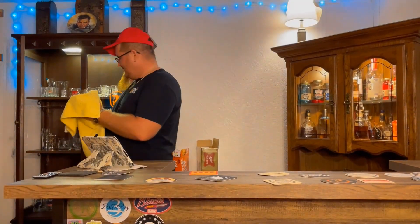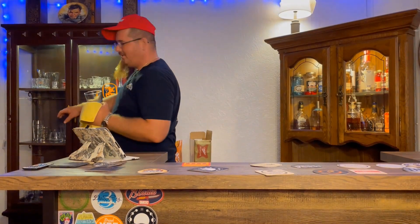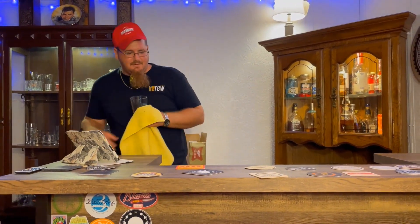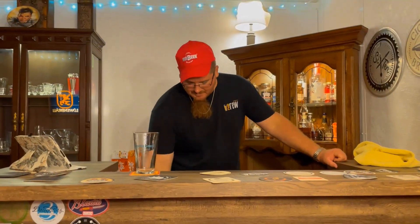Hey, welcome back y'all — welcome back for another Big B beer review at the damn bar. Today we got something special, something I've been dying to try ever since I first tried one of their beers.